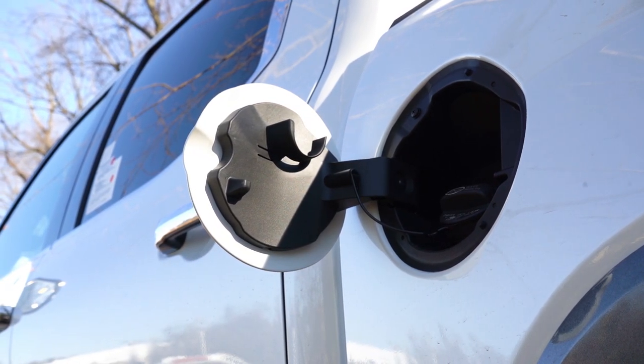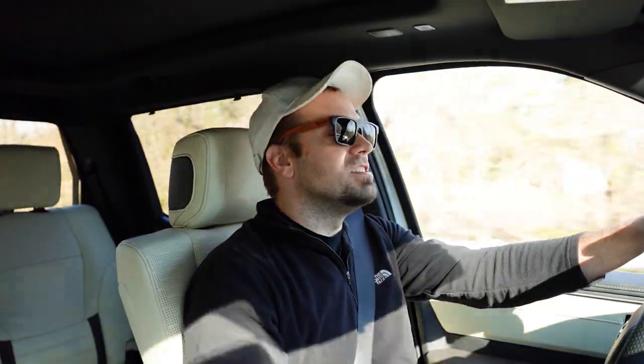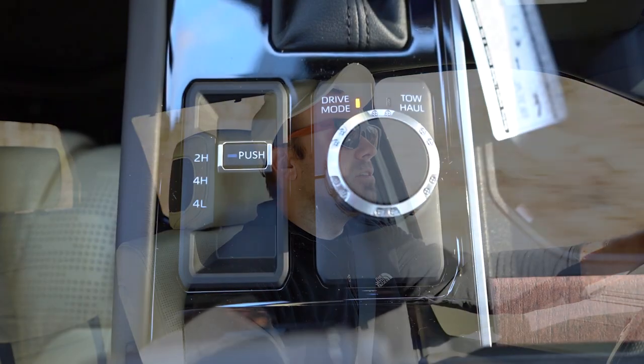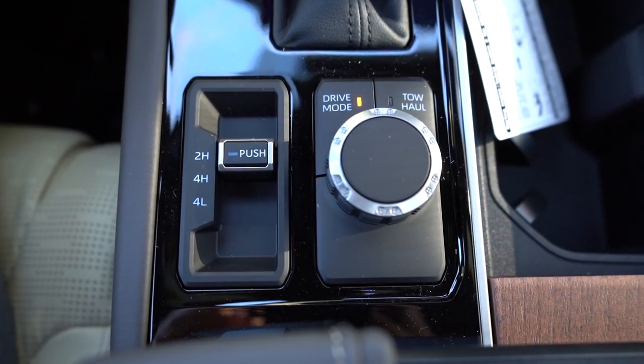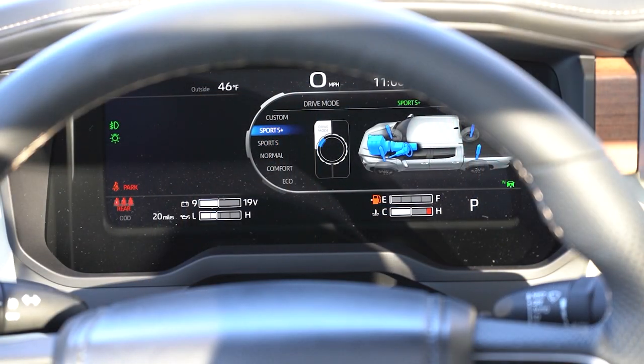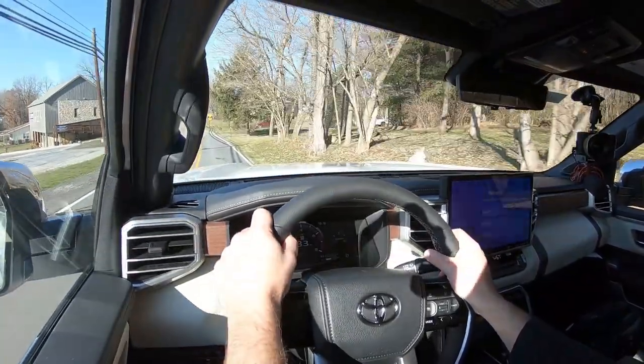Believe it or not, Toyota recommends regular unleaded fuel — kind of impressive for a twin-turbo V6, but I like it. Before the acceleration test, I wanted to mention the drive modes: there's a circular dial located directly behind the shifter giving you Eco, Sport, Normal, and Tow/Haul mode, essentially adjusting shift points and throttle response.